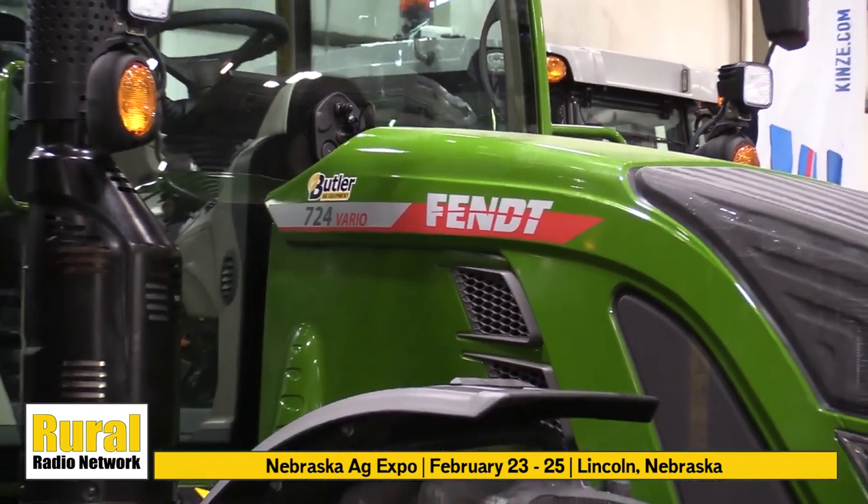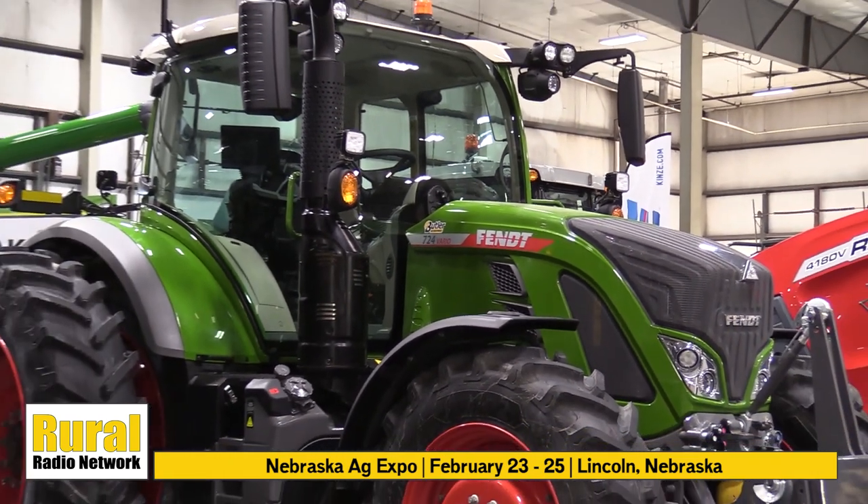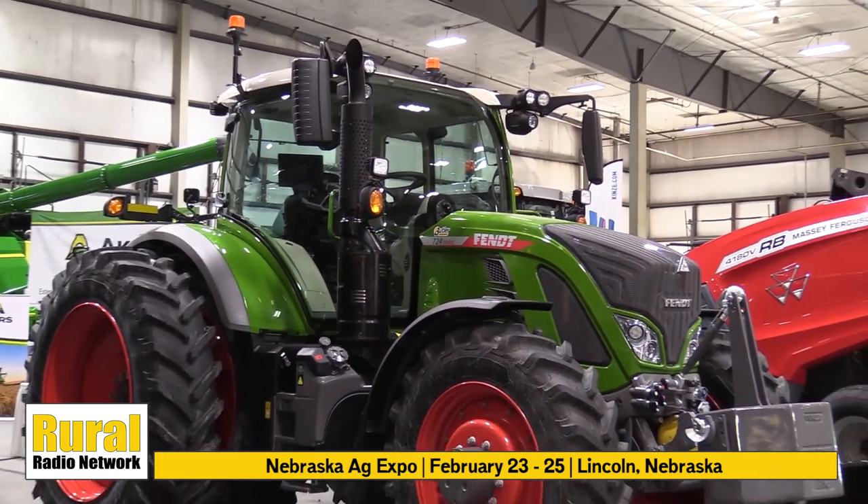First, we're standing in front of the Fendt tractor. This is a Fendt 936, rated right around 355 horsepower. This range of tractor goes from just shy of 300 — 295 — on up to 415 horse. There are, I believe, six models in that line.